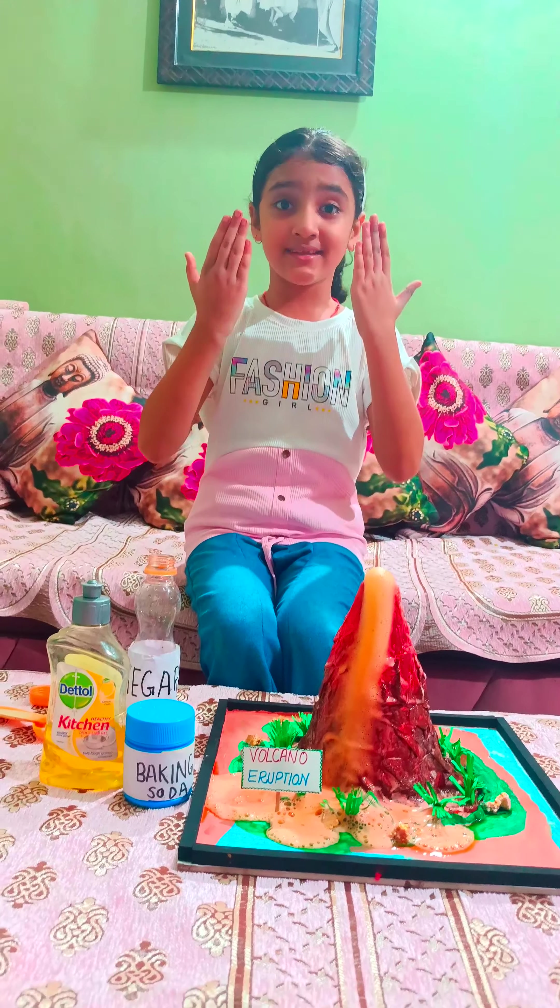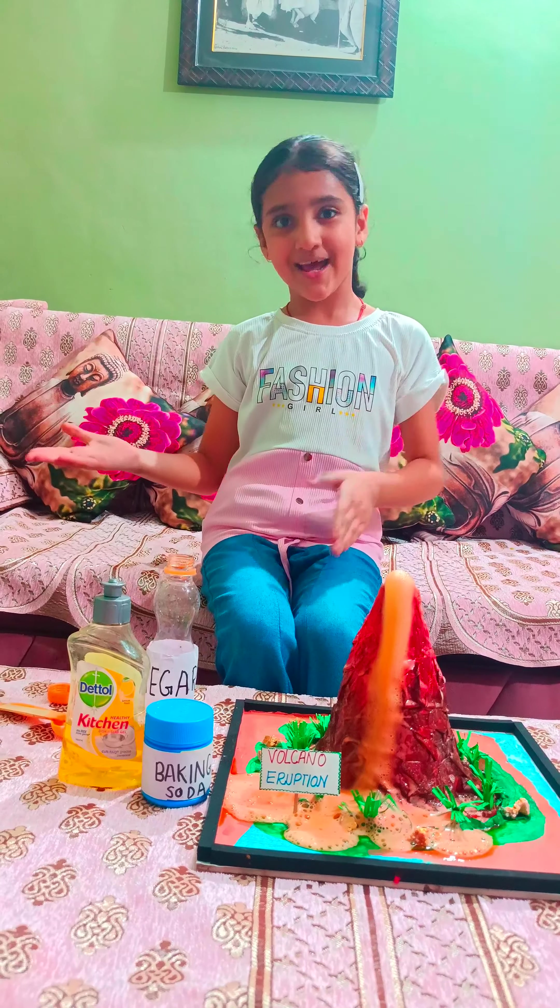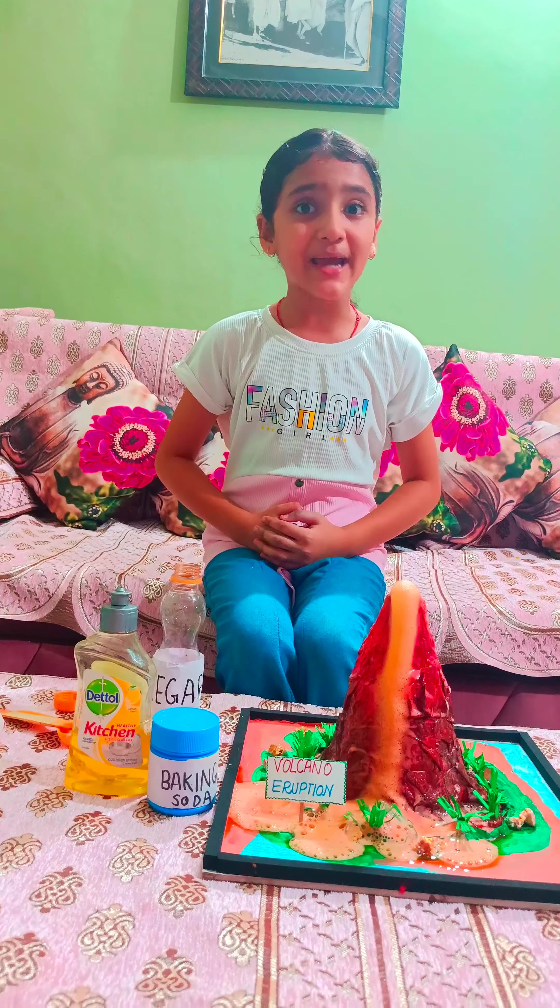This cool red lava is the result of a chemical reaction between baking soda and vinegar. I hope you like my experiment. Thank you.